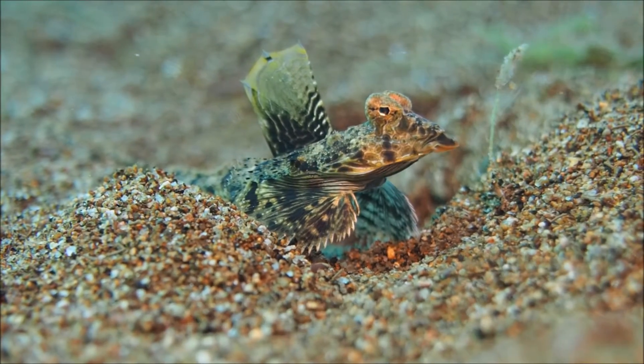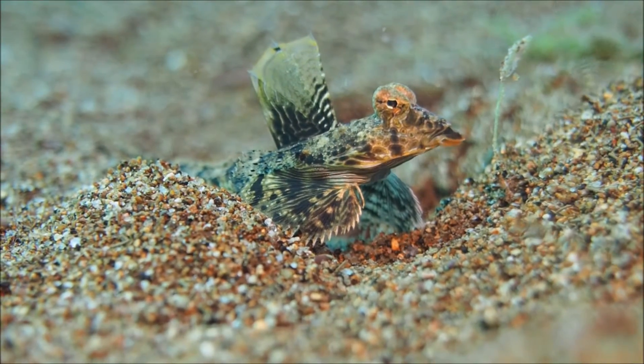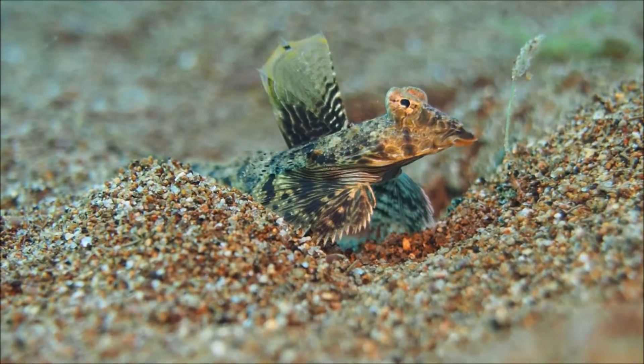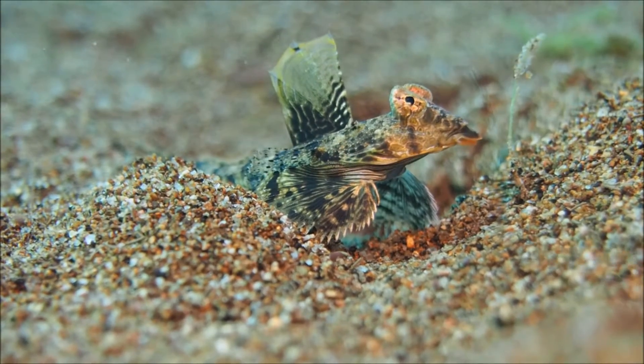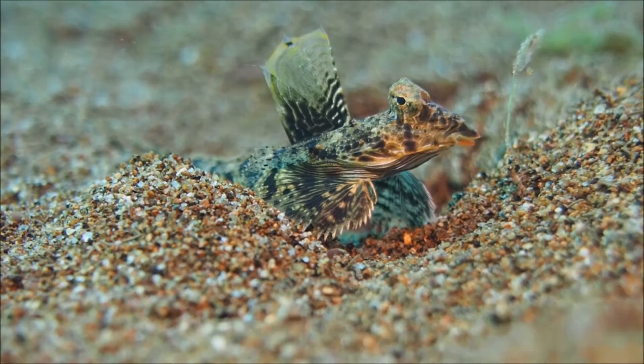This is a dragonet. Dragonets are small bottom-living fishes related to gobies. This one lives in the sand in Dawinitis Island, Philippines. Note the swirls in the water, resulting from geothermally heated water rising up.